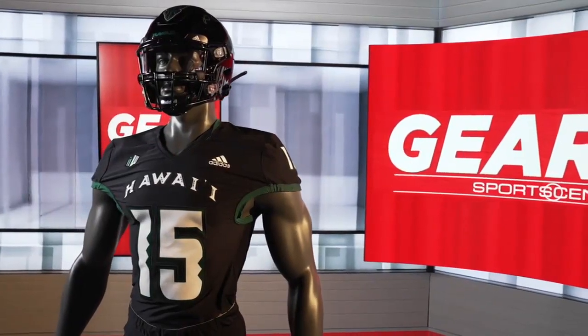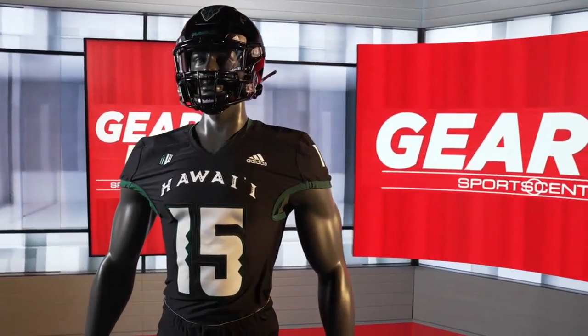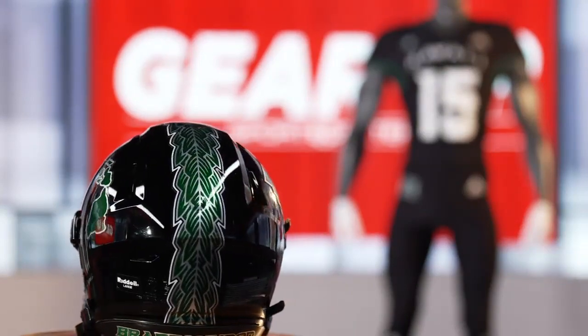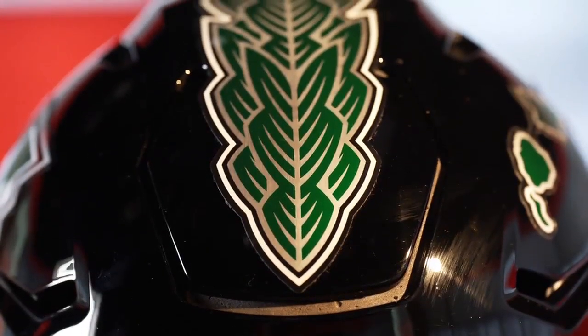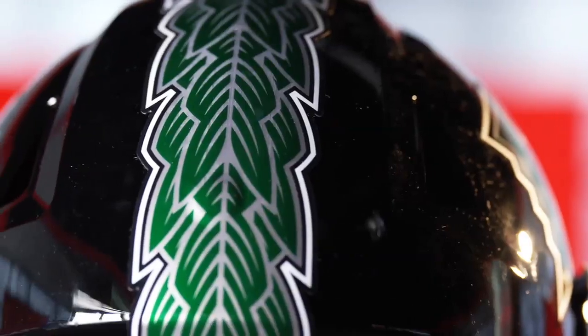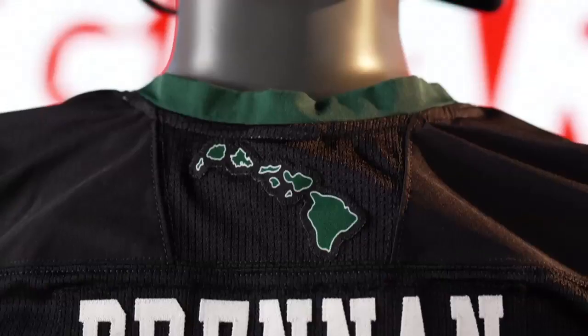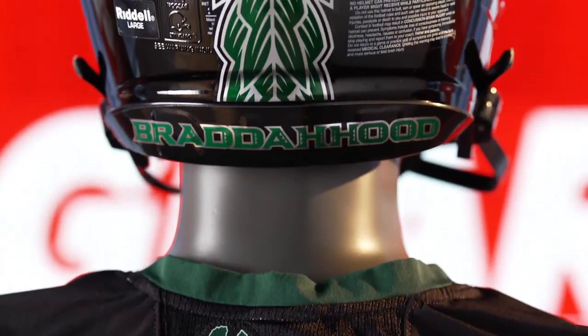The Rainbow Warriors will highlight their warrior culture with these new helmet designs. The center stripe has been replaced by feathers, known as the Manawa, meaning 'this period of time.' This special crest pays homage to Hawaii's warriors and chiefs in celebration of the state's unique culture and brotherhood.